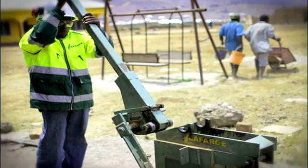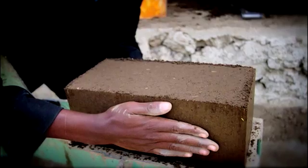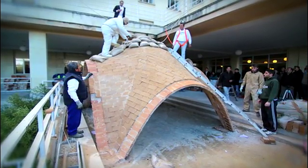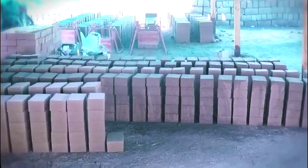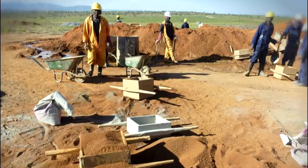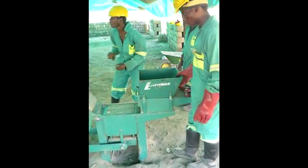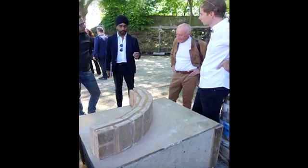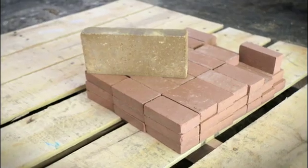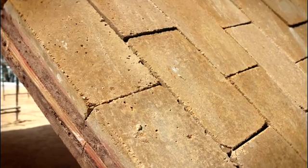Lafarge Wholesome, the world leader in the building materials industry, produces and promotes DuraBrick and provides equipment and technical training for on-site production. This innovative product responds to the challenge of delivering affordable, locally produced building materials for homes and infrastructure in developing countries. Lafarge Wholesome also supplied 18,000 of the newly developed bricks for the Droneport prototype.